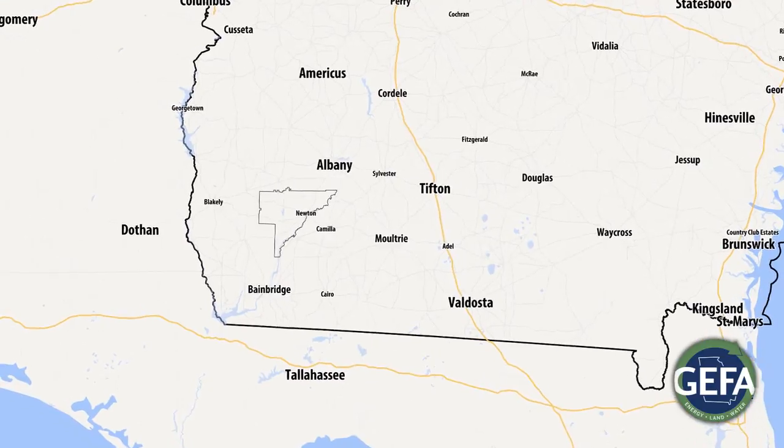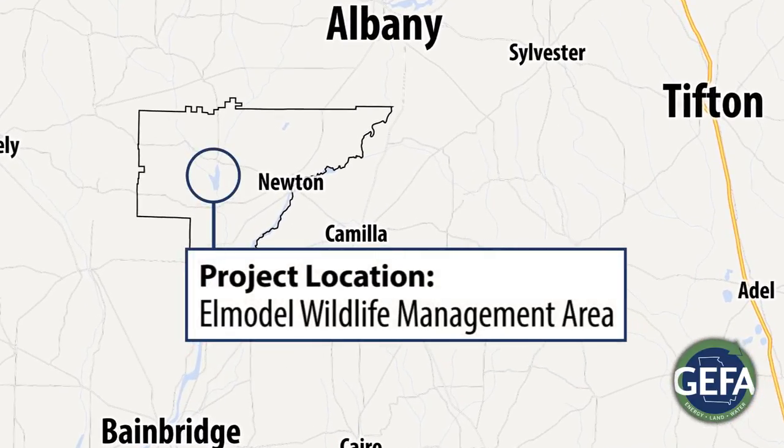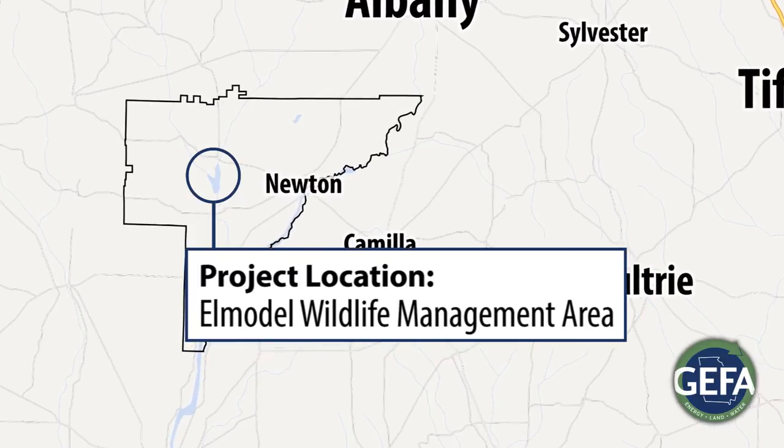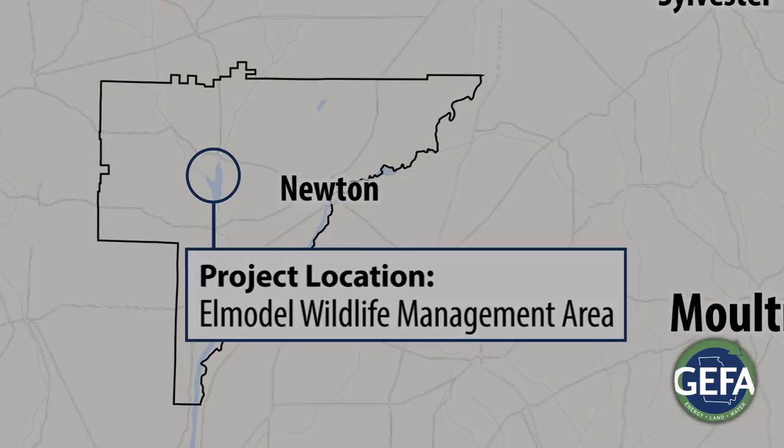In Georgia, our team selected the Elmodel Wildlife Management Area in Baker County for a test project to determine if ASR can provide additional water storage in the Flint River Basin.